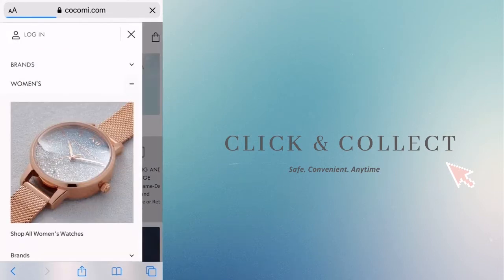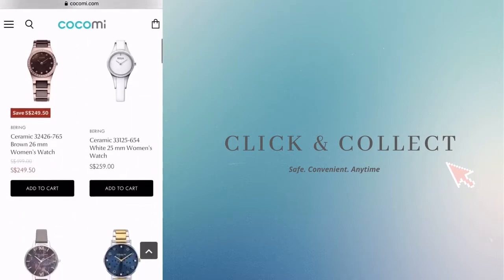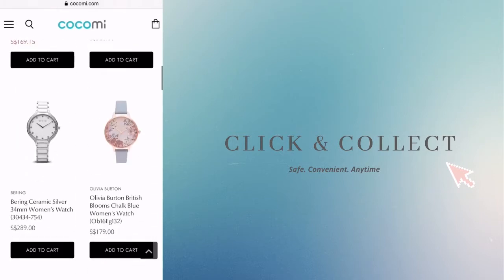Introducing our Click and Collect service. With this new service, you will now be able to shop online and collect your purchases at selected Kokomi stores in just 15 minutes.